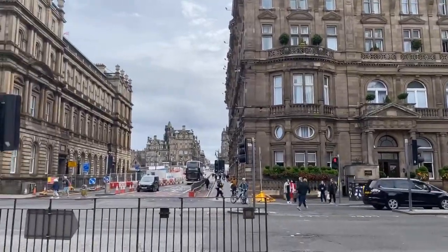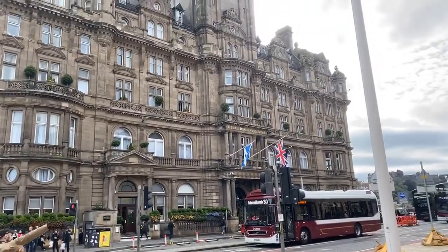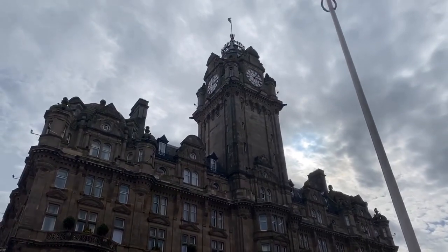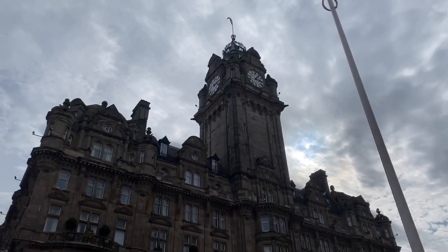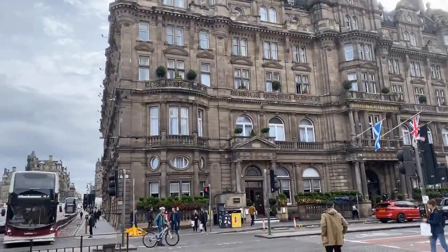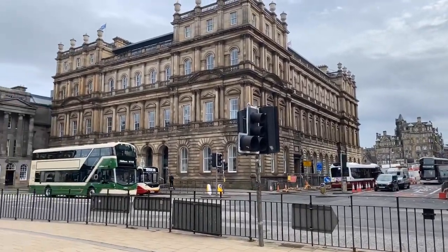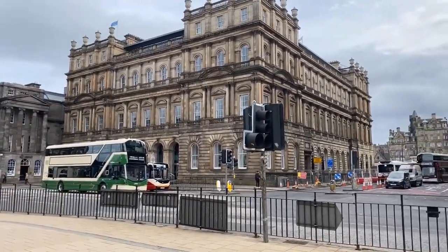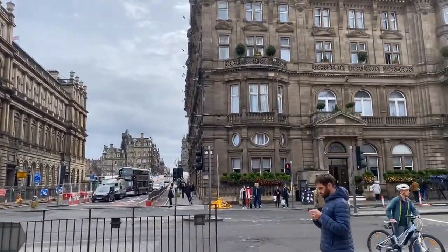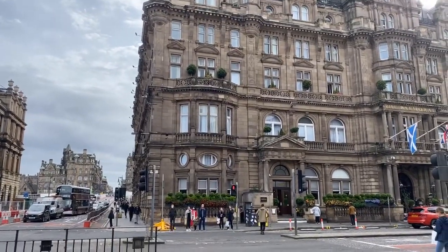Just up to the right, Joe's just had a little glance of the Balmoral Hotel. Formerly North British, it was a railway company hotel because it was close to the main railway station, and the clock is of course three minutes fast — because it's three minutes fast to help you catch your train in time. Also, JK Rowling finished the final Harry Potter book, The Deathly Hallows, here, and if you speak to the concierge nicely they might let you have a look around the room where she spent time writing it.